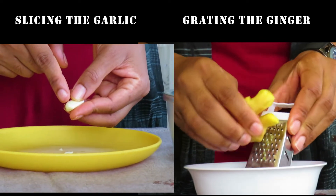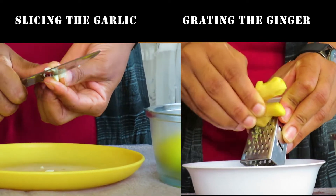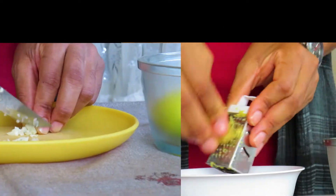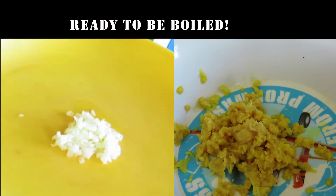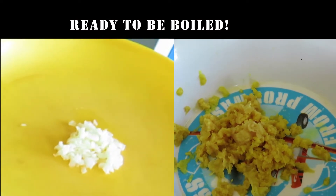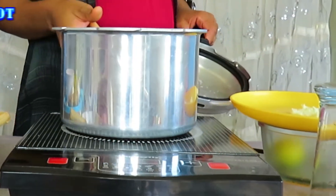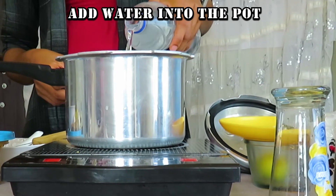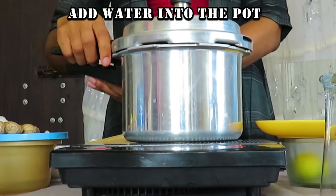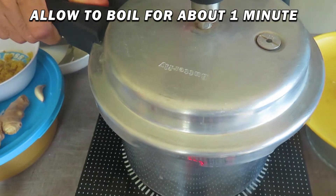Now I'm going to grate the ginger and slice the garlic. You can decide to do it some other way — it's your choice. Both are ready to be boiled. To boil them, you need to add water into the pot, then cover your pot and allow to boil for about one minute.